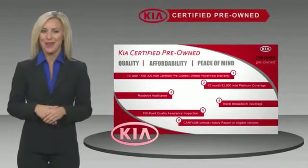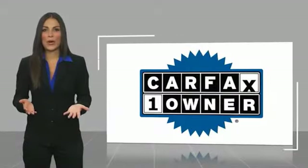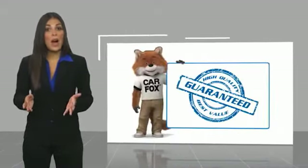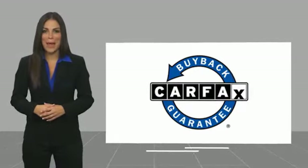Ask your dealer for details about the Kia Certified Program. This is a one owner vehicle with a Carfax vehicle history report. Be sure to find a complimentary copy of this report online or contact the dealership. This vehicle qualifies for the Carfax buyback guarantee.